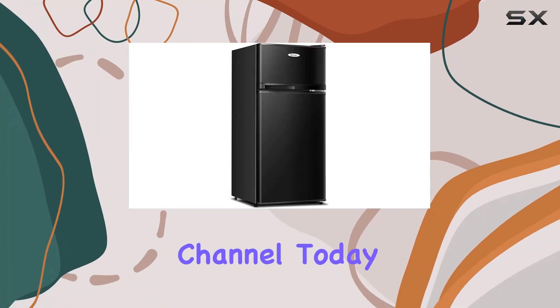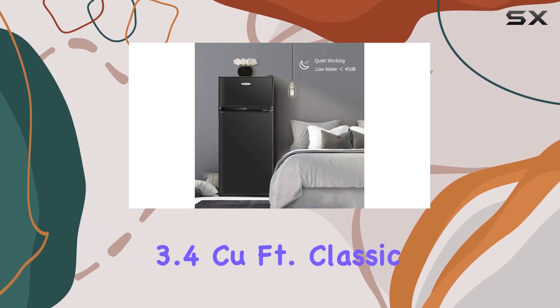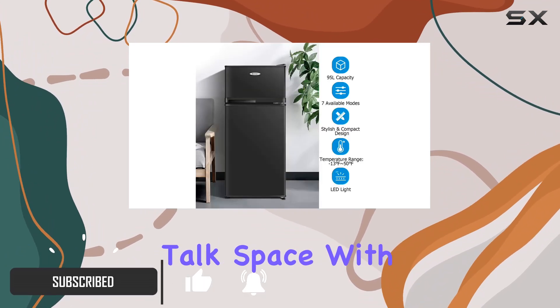Welcome back to the channel. Today we're diving into the world of compact refrigerators with the Costway 3.4 cubic foot classic fridge. This little powerhouse packs a punch. First off, let's talk space.